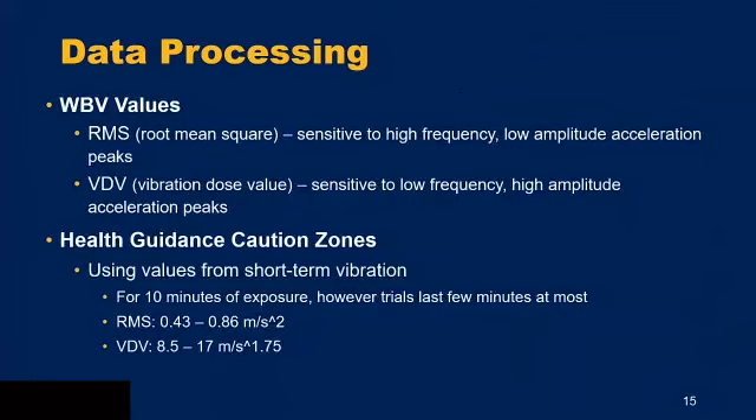After getting frequency-weighted acceleration, we calculate whole body vibration values following the health guidance caution zones. RMS (root mean squared) is sensitive to high-frequency, low-amplitude acceleration — like going over carpet or sidewalks. VDV (vibrational dose value) is sensitive to low-frequency, high-amplitude acceleration peaks — like going over a bump or off a curb. The 10-minute exposure health caution zone values are 0.43 to 0.86 m/s² for RMS and 8.5 to 17 m/s^1.75 for VDV.